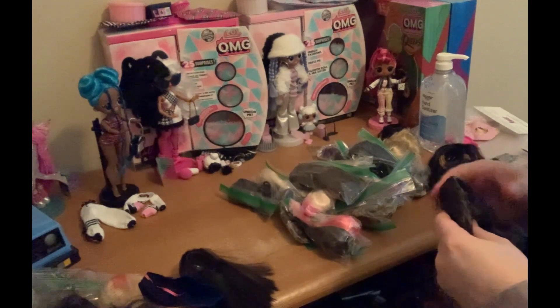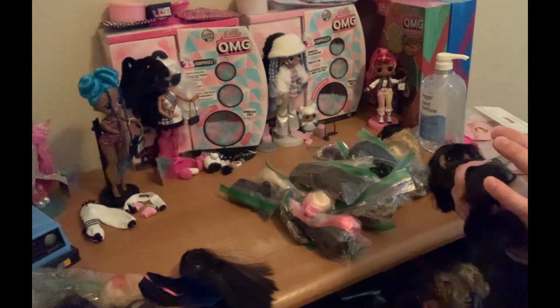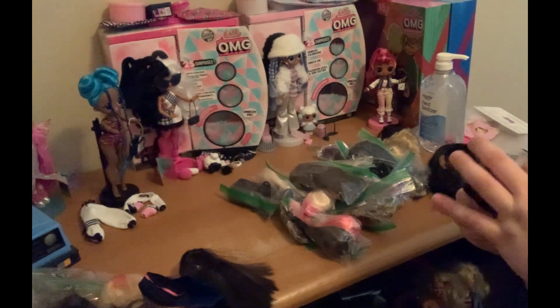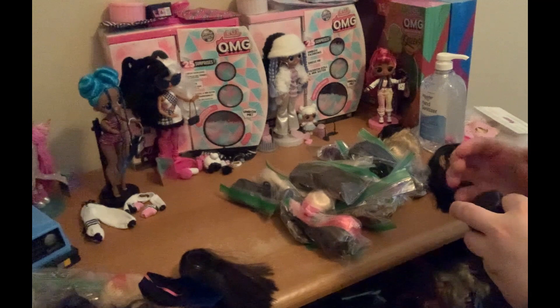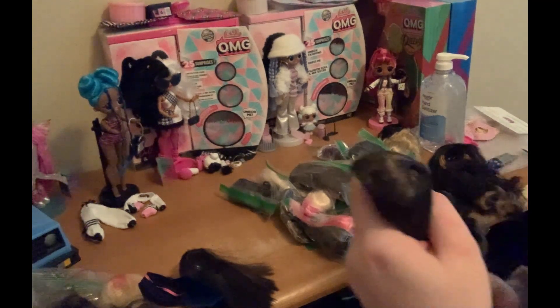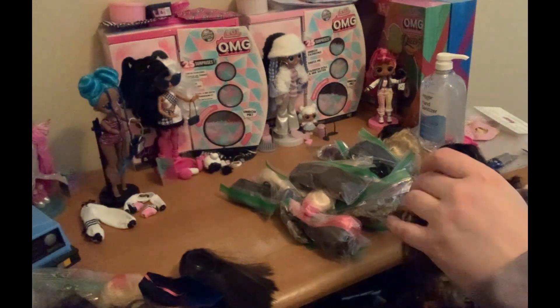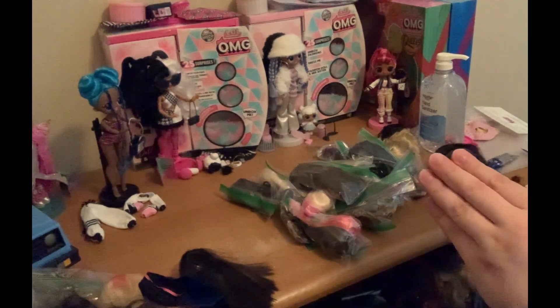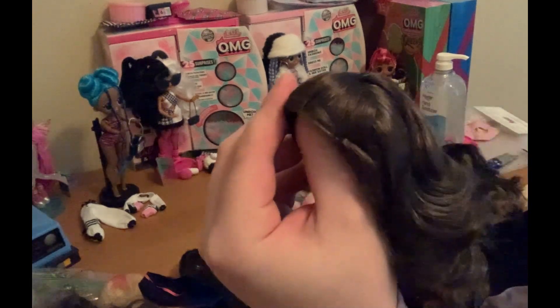Then this — yeah, another Liv wig — which is still relatively intact, so that's good. Trying to get the wefts out. The rubber band is still intact, so that's good. Again, this one may be KD or a wig pack. Still very cool.